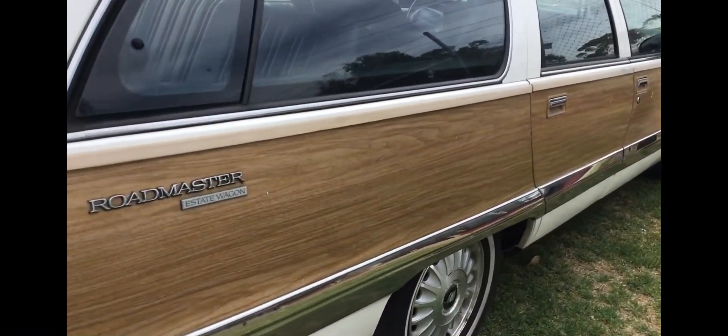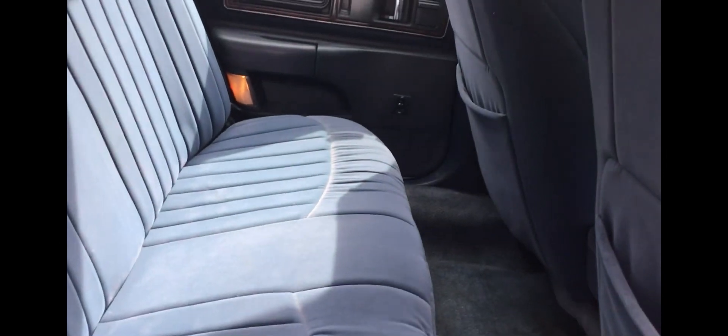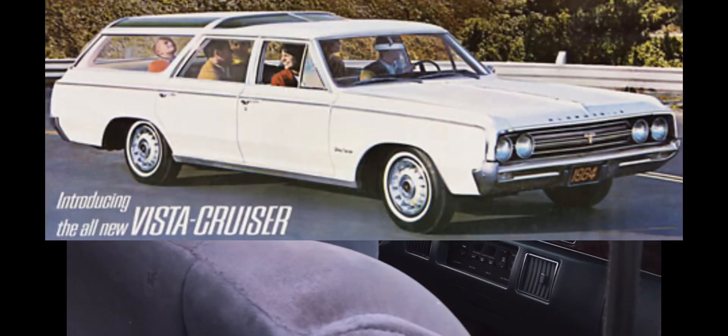The other thing I like on these, taken off the Oldsmobile really, is this sort of Astro sunroof — the Vista Dome, I think it was called on the Oldsmobile. You can see it — yeah, kind of a cool sunroof. It's a Vista Dome kind of roof which was something originally released on the Oldsmobile wagons in the '60s.